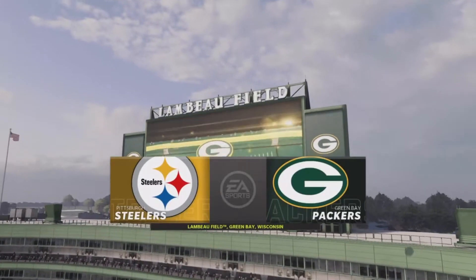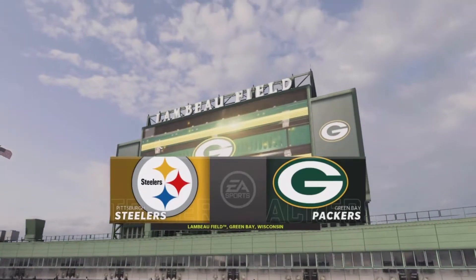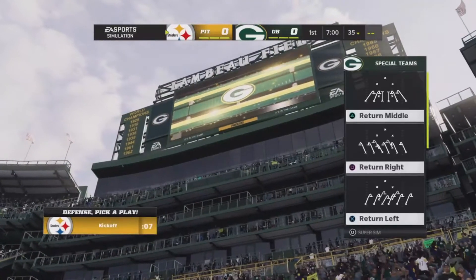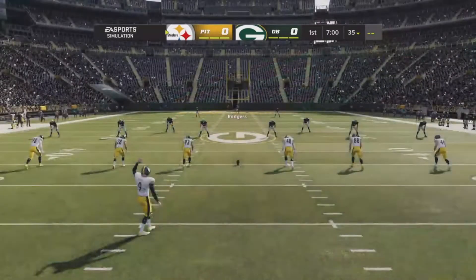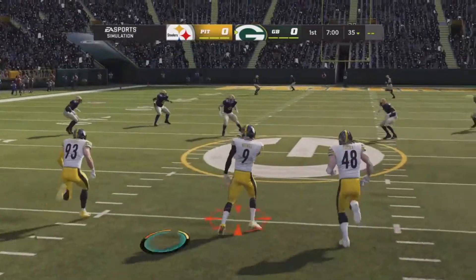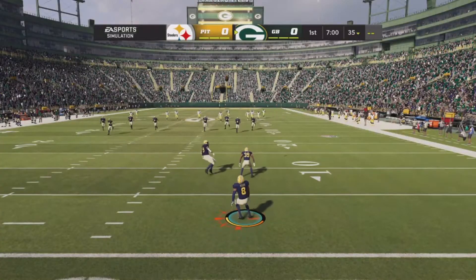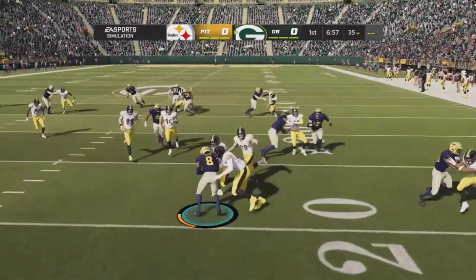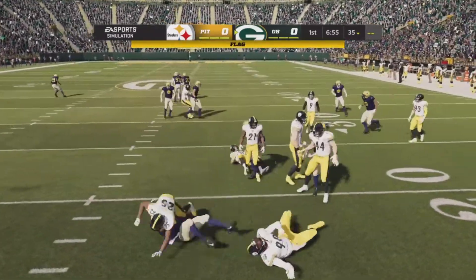You're looking inside Lambeau Field in Green Bay, Wisconsin — the oldest operating stadium in the NFL. This community lives for its Packers, and the green and gold came out of the tunnel a short time ago to a loud crowd. We are ready for football as the Packers get set to match up with Ben Roethlisberger and the Pittsburgh Steelers.